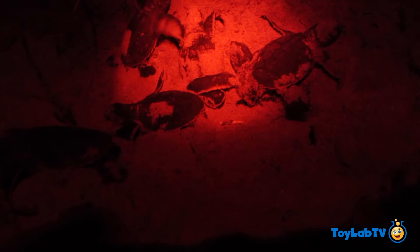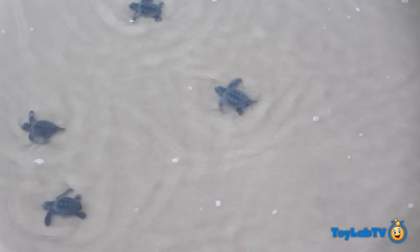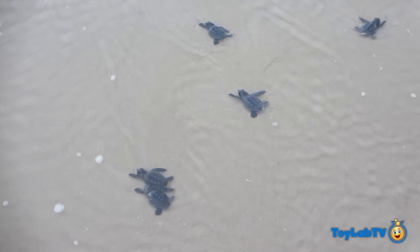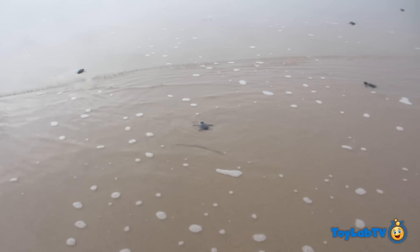There they go. Oh, it's hatching! Cool! Bye little turtle! Go out to sea! Bye!